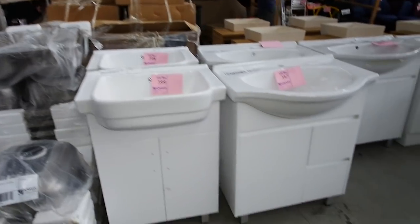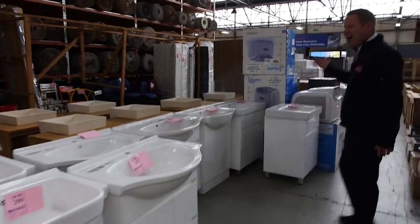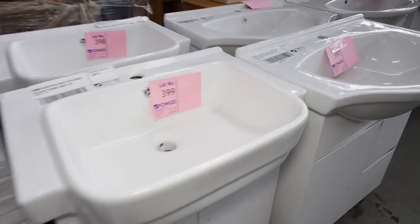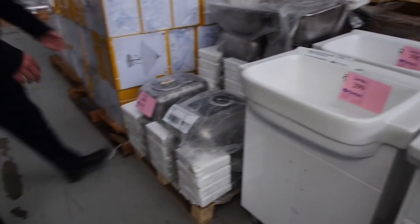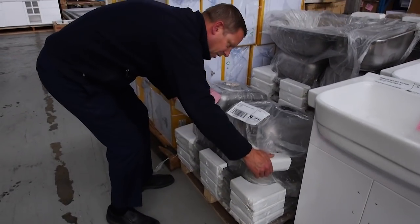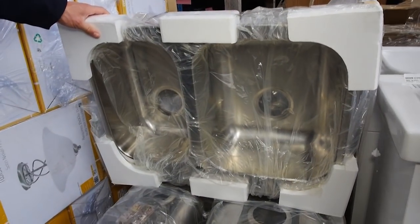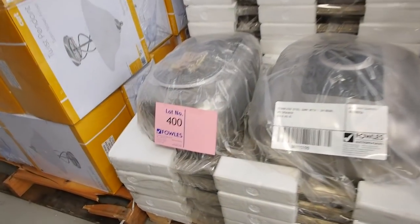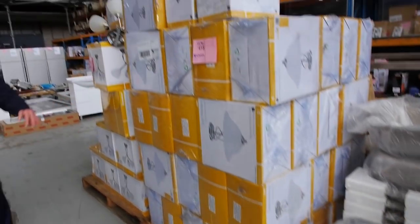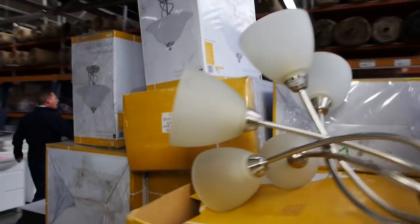On the other side we've got a few freestanding standard white vanities — these generally bid between the high $100s to about the mid $200s, depending on the size and configuration. We've also got some nice stainless steel sinks here — the one-and-three-quarter bowl stainless steel sinks. Last week they bid to about thirty or thirty-five dollars, and there are about ten left.